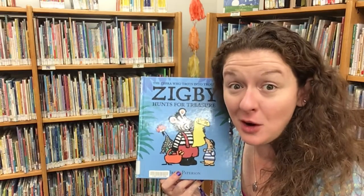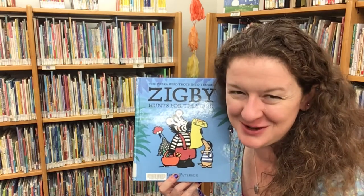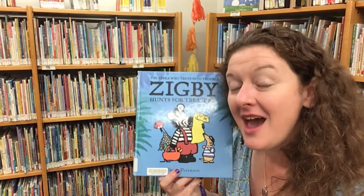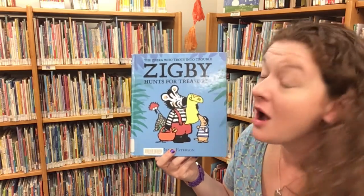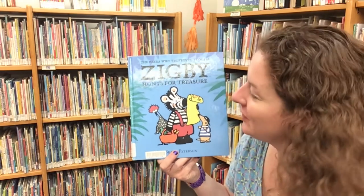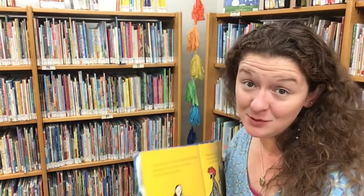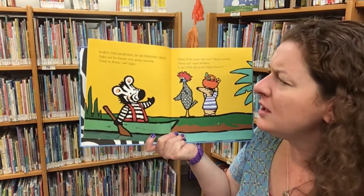If you're ever out looking for a treasure, you might already know that if you see the letter X, that marks the spot where the treasure can be found on a map or on a treasure island. Our next story — three friends, Zigbee, Birdie, and McMere — all go on an adventure trying to find that treasure where the X marks the spot. This is Zigbee Hunts for Treasure, written and illustrated by Brian Patterson, and read today with permission of HarperCollins Publishing.